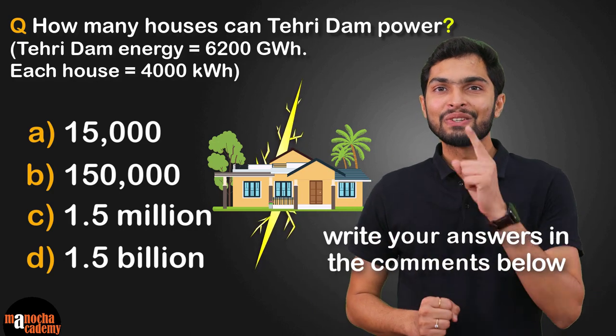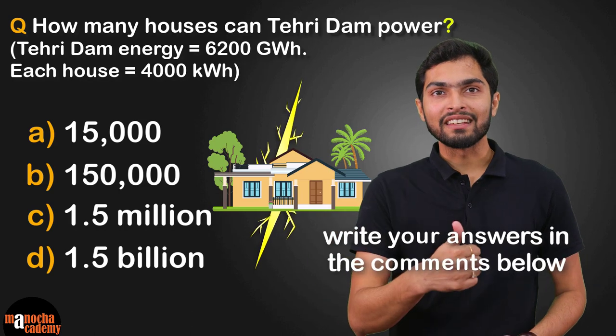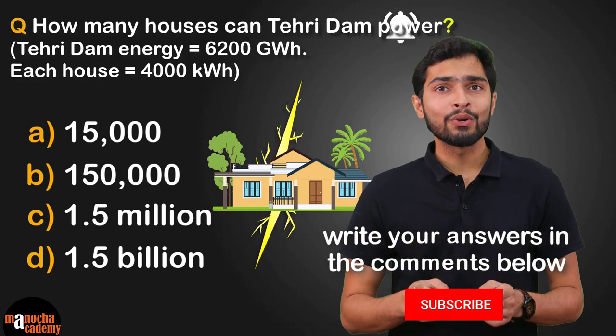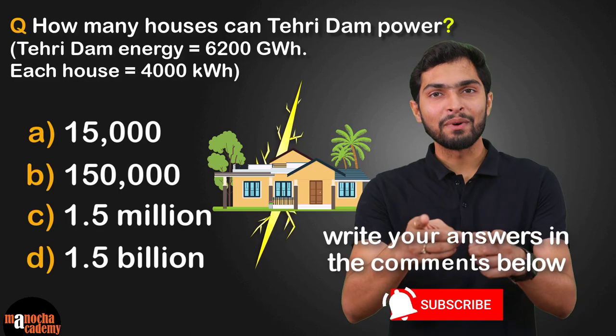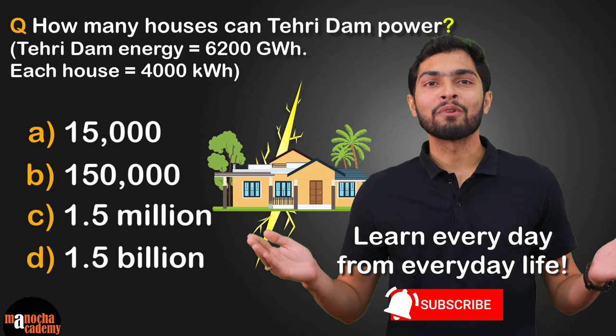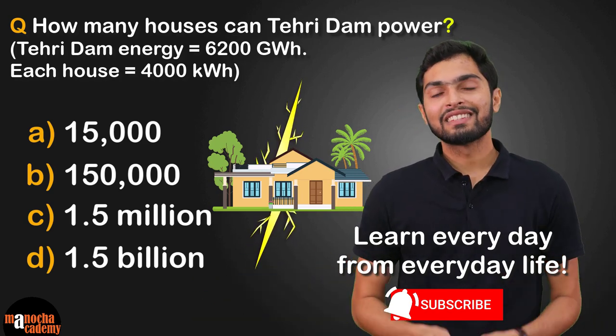I would be really excited to see your answers. If you liked this video, please hit the like button and share it with your friends. And if you haven't subscribed to our YouTube channel, please hit the subscribe button right now. Keep learning every day from your everyday life and stay connected with Manucha Academy. Thanks for watching.